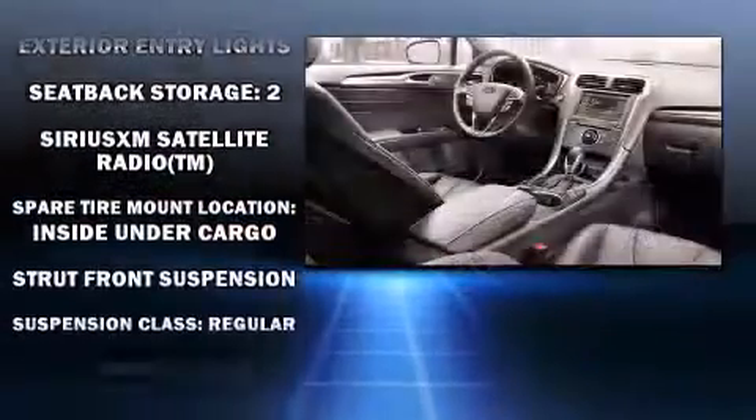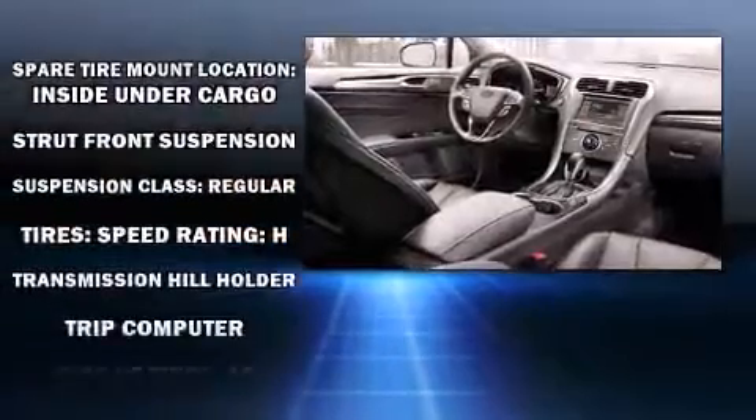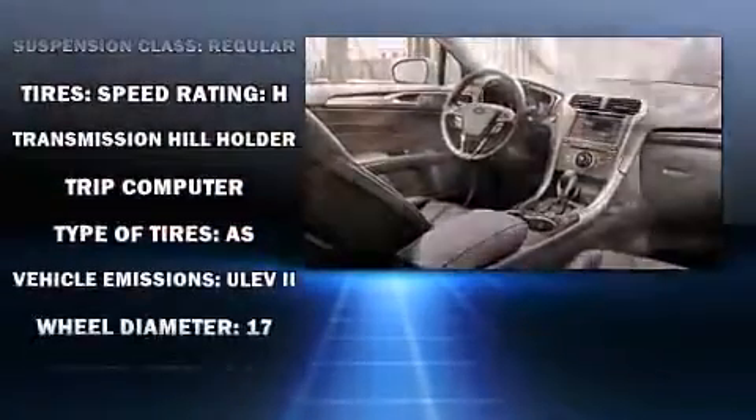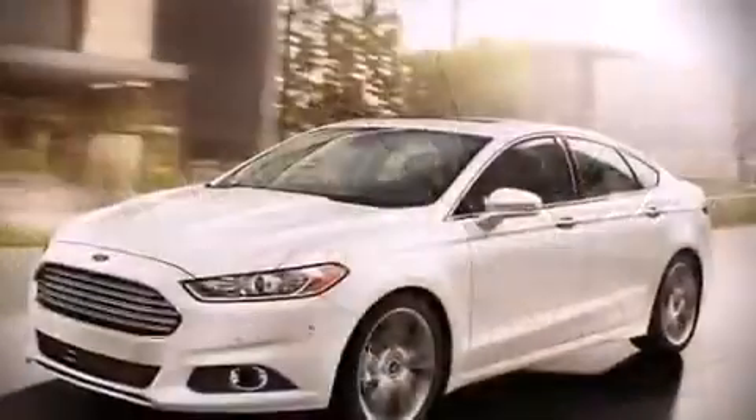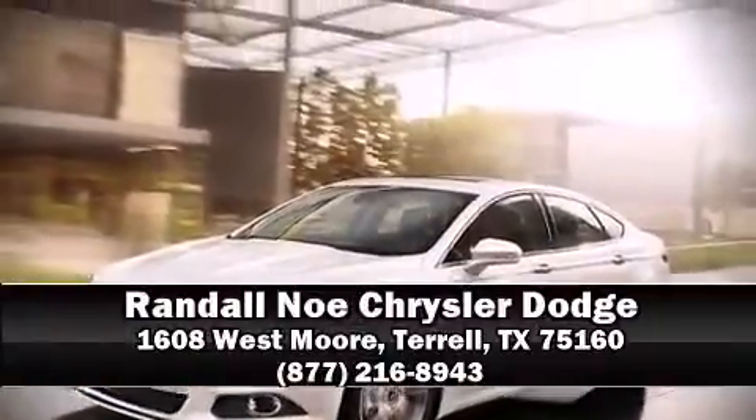Electronic stability control ensures solid grip atop the road surface, no matter how challenging the driving conditions. Our sales reps are knowledgeable and professional — please don't hesitate to give us a call.